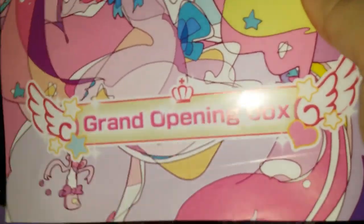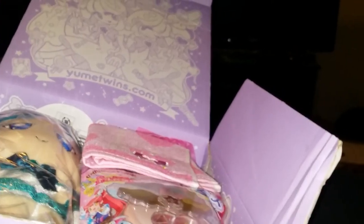You have no idea how excited I am about that — that's just like my little buzz of awesomeness for the day. That made me super happy. Let's go ahead and look at this box now and see what wonderful treats are in our Yumi Twins box.